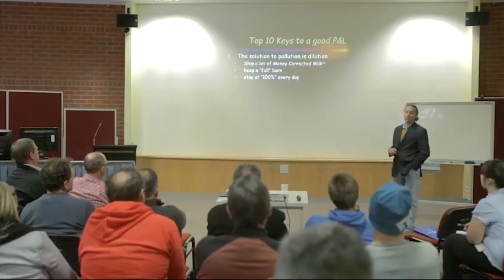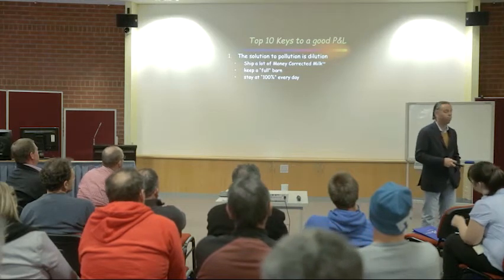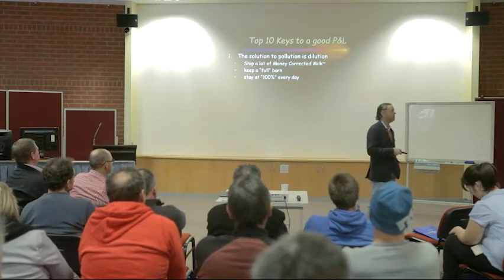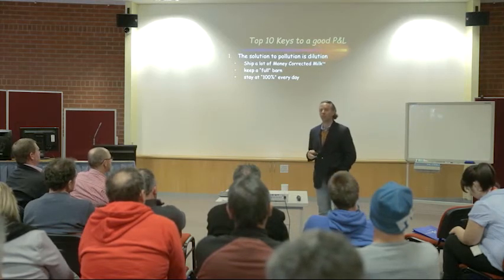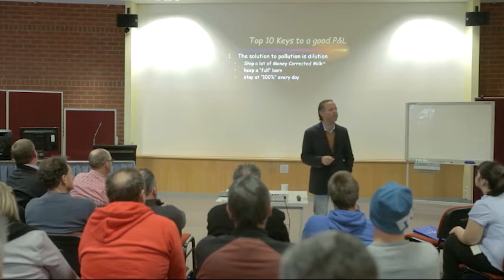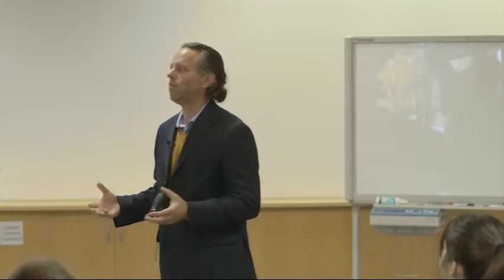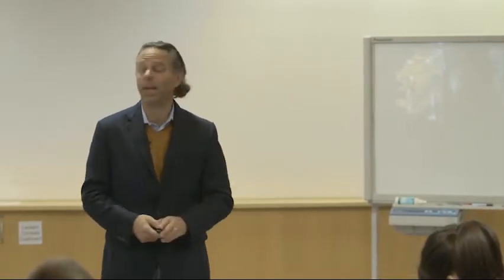So this first one is certainly the most important for our country, and even though your model's different, I think it's equally important for your business. My favorite saying in Dairy Economics 101 is: the solution to pollution is dilution. Meaning, if we can dilute our fixed costs over more milk, we get a better cost structure. It's all about making milk cheaper and having a lower cost per liter. Whatever fixed costs you have on your dairy — land, labor — if you can dilute those over more liters of milk, that is typically a winning formula.